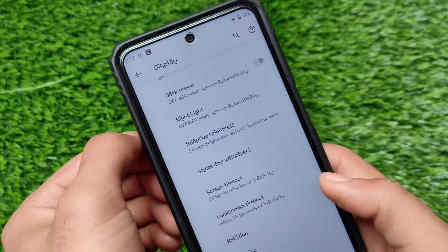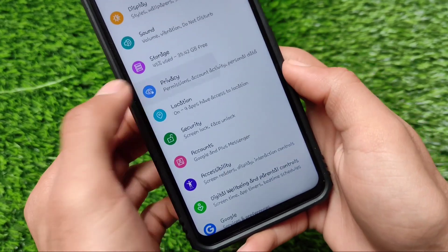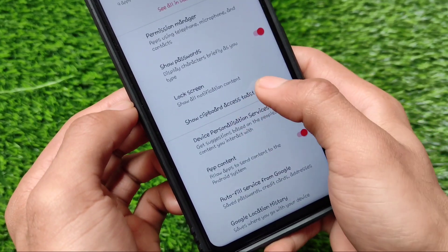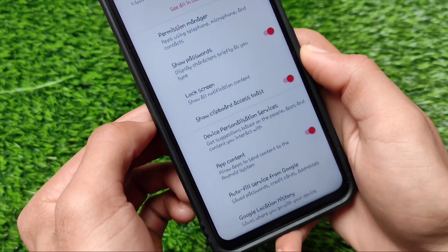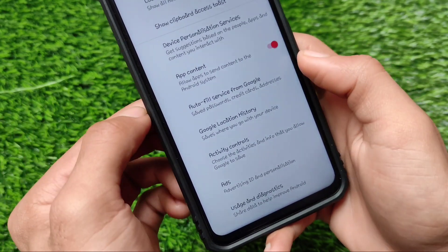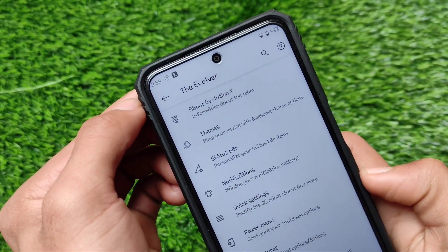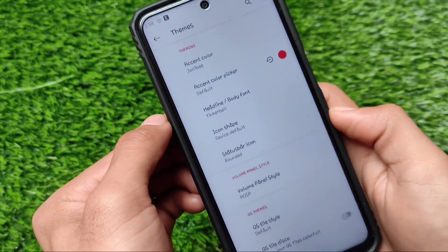For other things — in the privacy options, there is one missing feature, but there's an interesting one called 'Show clipboard access toast.' Whenever an app accesses your clipboard, it will give you a toast warning. However, the autofill service doesn't include password protection for credentials, which is a good feature in Android 11. Some things are of course missing, but Android 10 has no lag, especially with this Evolution X build.